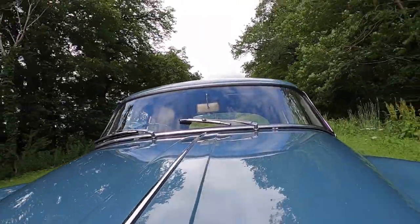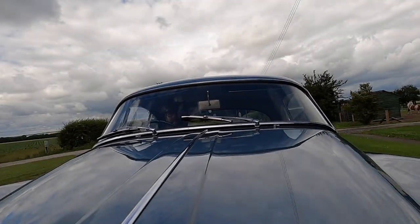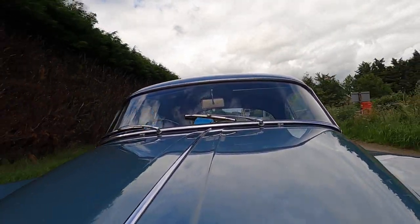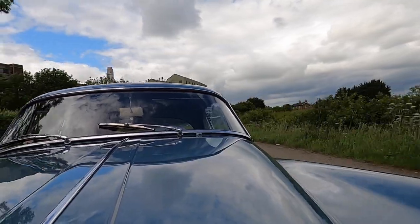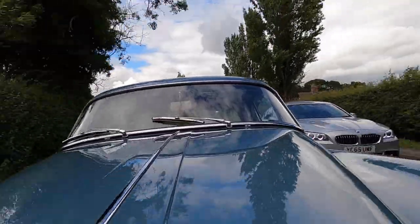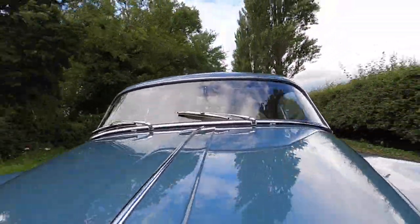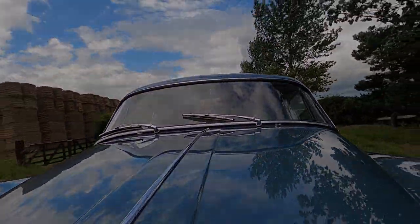Very sweet engine. That's top gear. I think the modern BMW owner was a bit surprised by that really. It's actually a very lively old car.